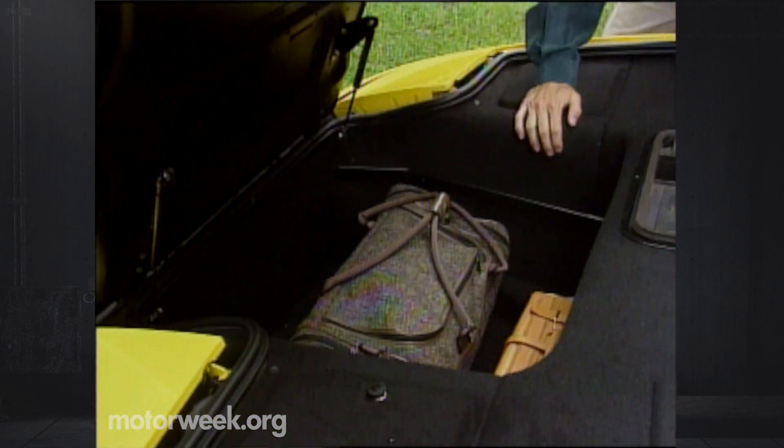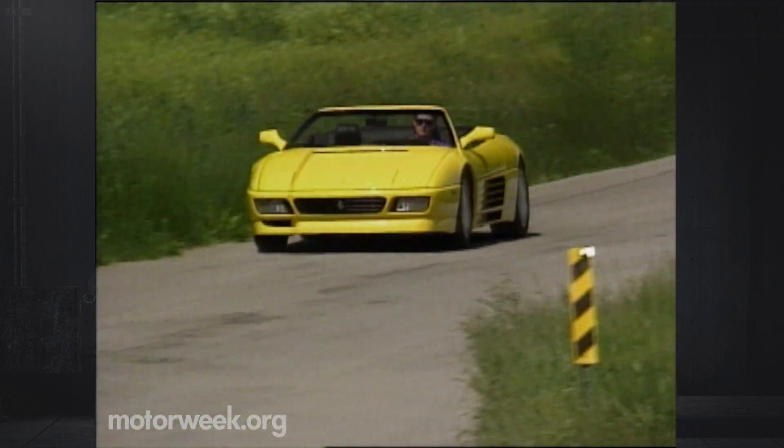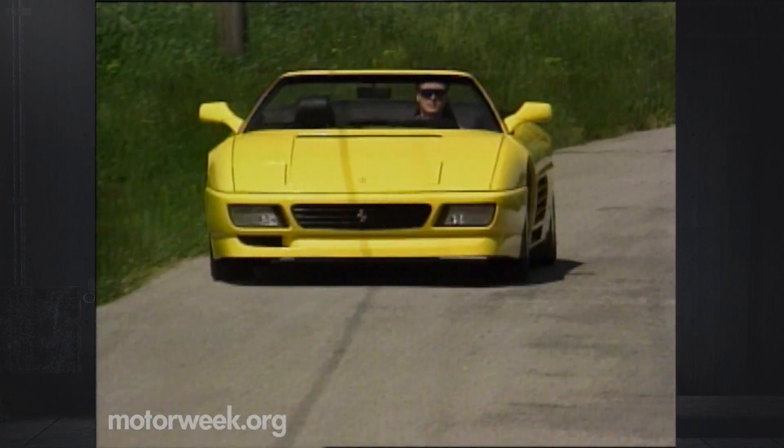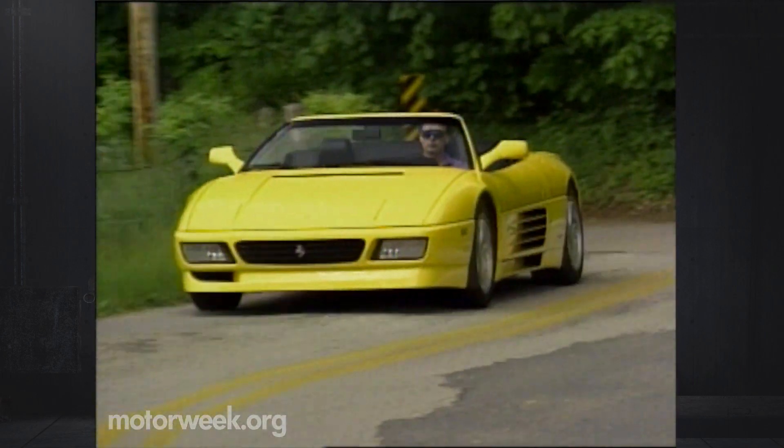Since the trunk is up front and the spare tire is just a can of tire sealer, the convertible top has no effect on luggage space. But even if it did, the enjoyment of driving Ferrari's superb 348 Spyder would still be undiminished. The 348 is, after all, a pure driving machine, and the addition of the Spyder's open-air cockpit makes it one of the most enjoyable exotics ever.